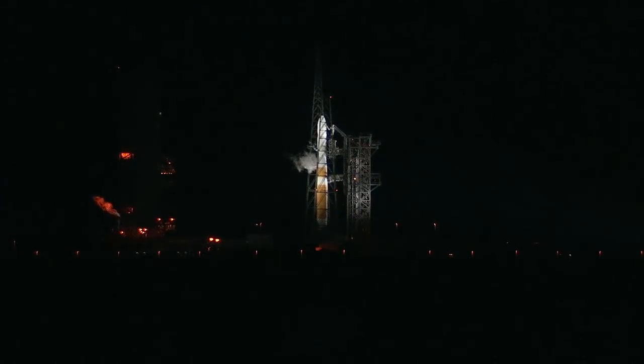Mick and I will continue to monitor the countdown from the Mission Director Center. With weather favorable and the new T-Zero at 3:53, we'll go back to Marie.